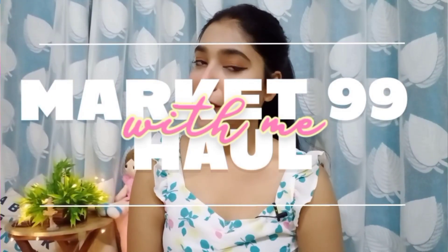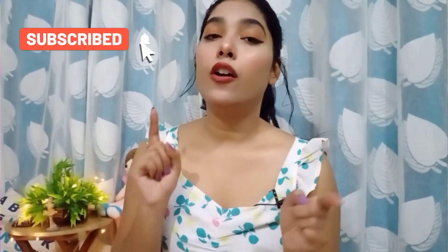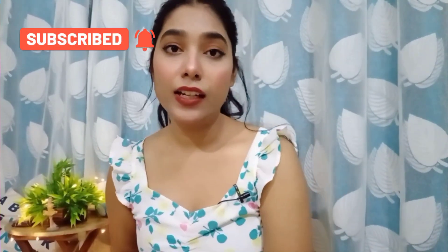Hey guys, what's up! Welcome back to my channel. If you are new here, hi, my name is Roshni and I make videos on fashion, beauty, and hauls. I'm so glad that you clicked on this video. I really hope you won't leave without subscribing to my channel — click that subscribe button and hit the bell icon so you get notified every time I post. In today's video I'm going to be doing a Market 99 haul.